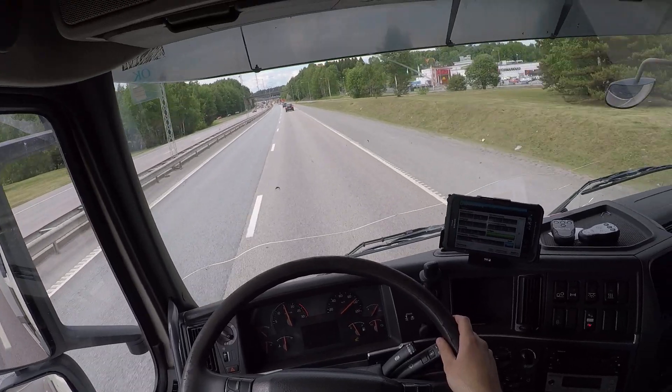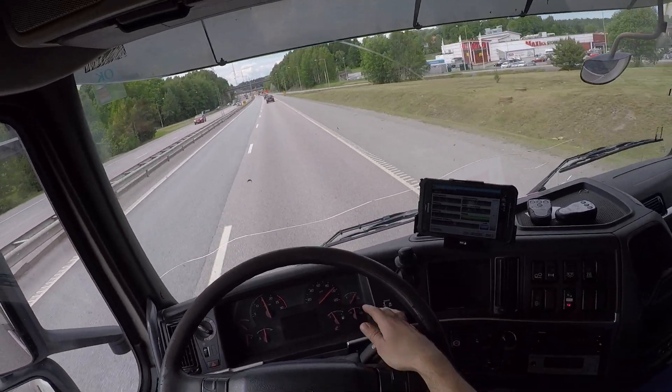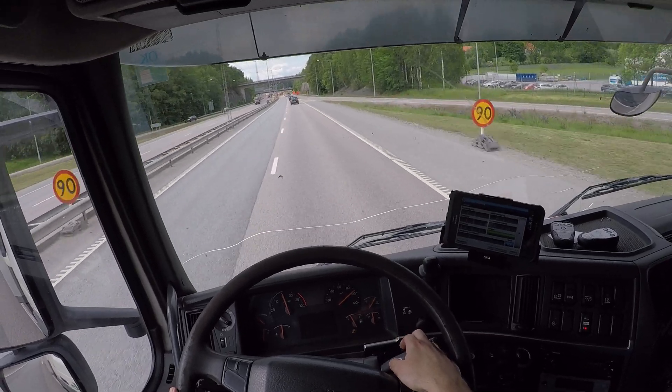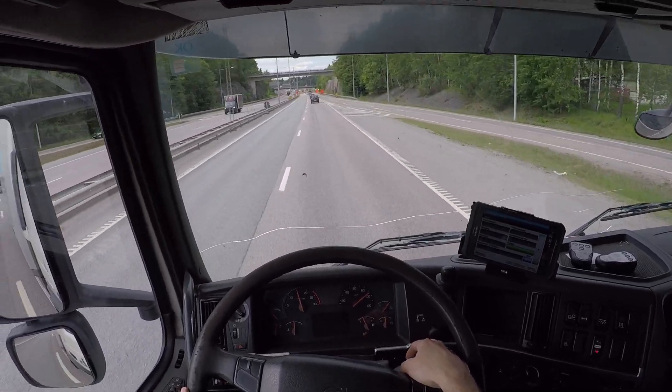So now with the truck popping into neutral, we're rolling down at 95, which is too fast. Gonna brake it down here.